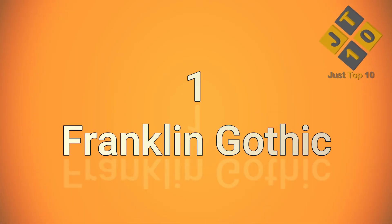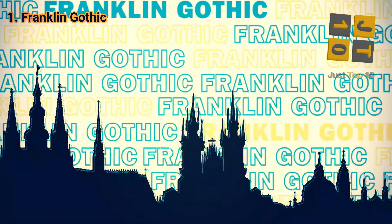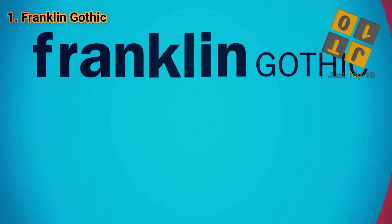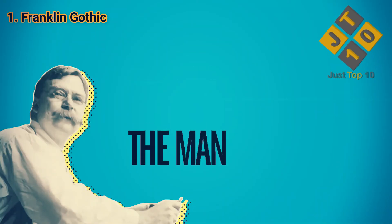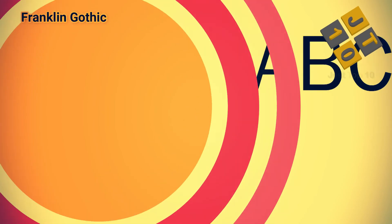At number 1: Franklin Gothic. We round out our list with a very heavy grotesque — there's nothing ugly about it — sans-serif font that first came out in 1904. Gothic is an old-fashioned word for sans-serif. Franklin Gothic is very popular for billboards, banners, and headlines, but most readers find it too weighty for extended text. If your customer needs to make a big, bold, brief statement, this is the font for them.